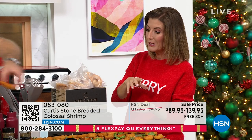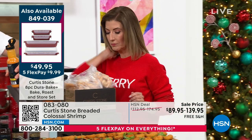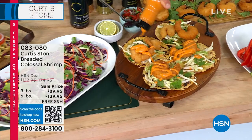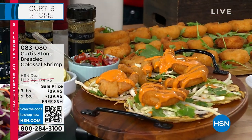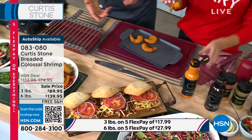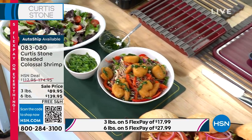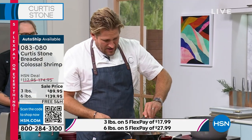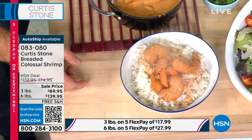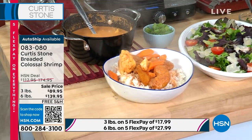In the air fryer, 10 to 12 minutes at 400 degrees and they're done. Curtis makes sriracha mayo as a dipping sauce — absolutely delicious. These are great for the holidays because you can keep them in the freezer. He also shows them over rice with a curry sauce — the crunch combined with the sauciness of the curry is just delicious. These are hard to find at restaurants, and when you do go out for seafood it's expensive.